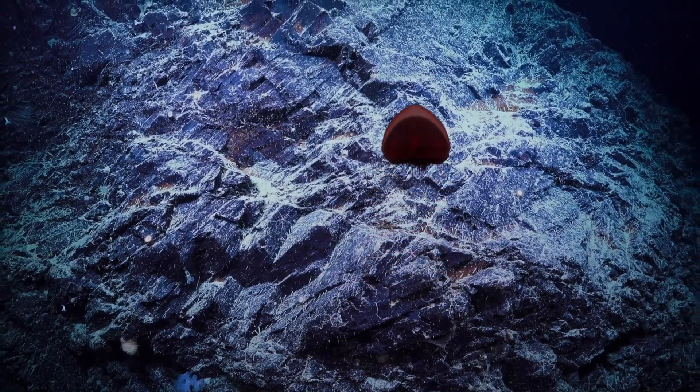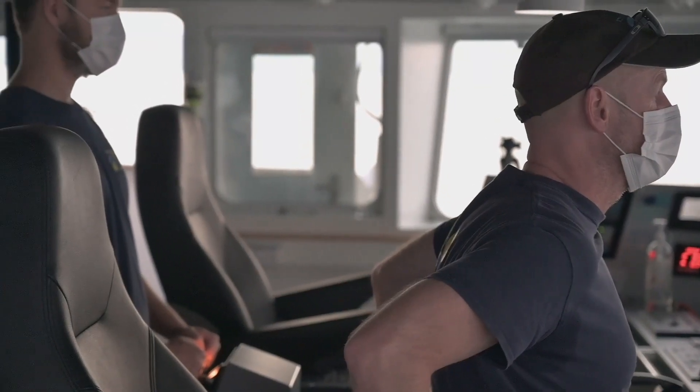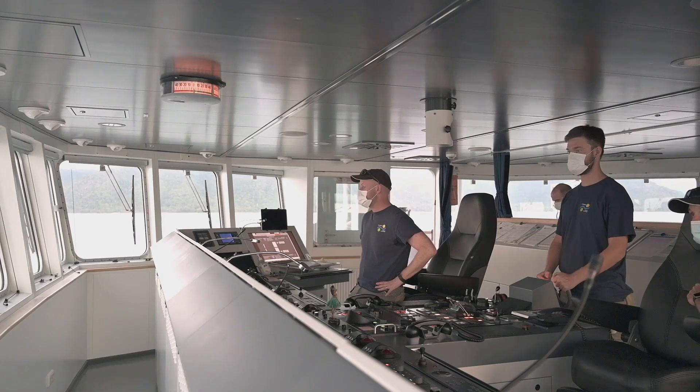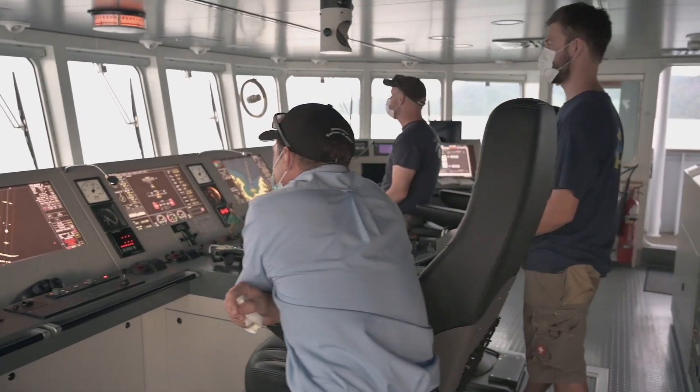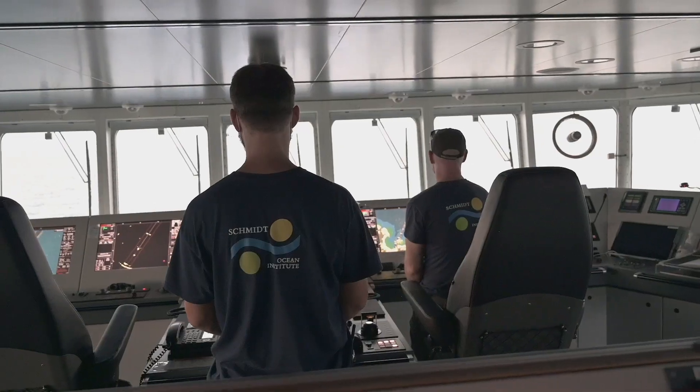The Great Barrier Reef has so many mysteries which are yet to be uncovered. When we're at sea, the bridge is manned 24 hours a day. We have three bridge watchkeeping officers — the chief officer and two second officers — and they do a four on, eight off watch pattern, so the bridge is continually manned 24 hours a day.